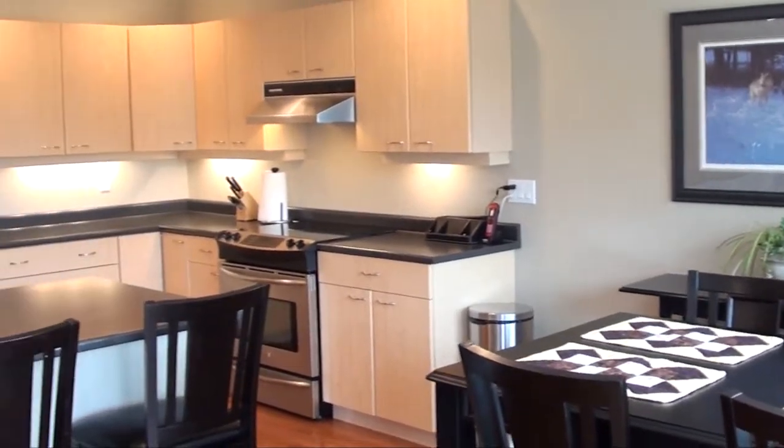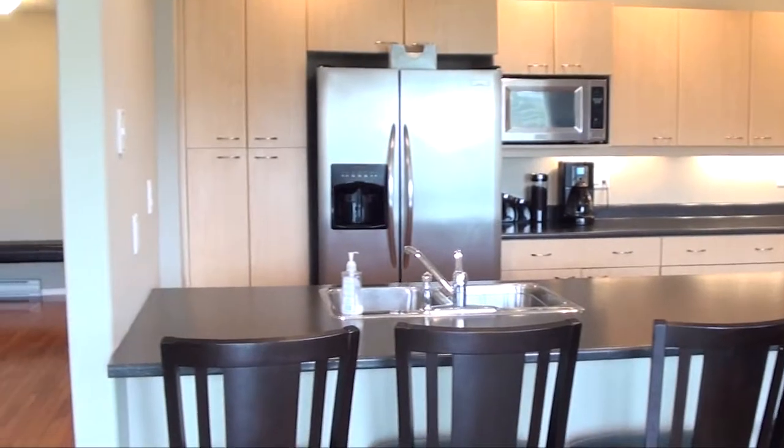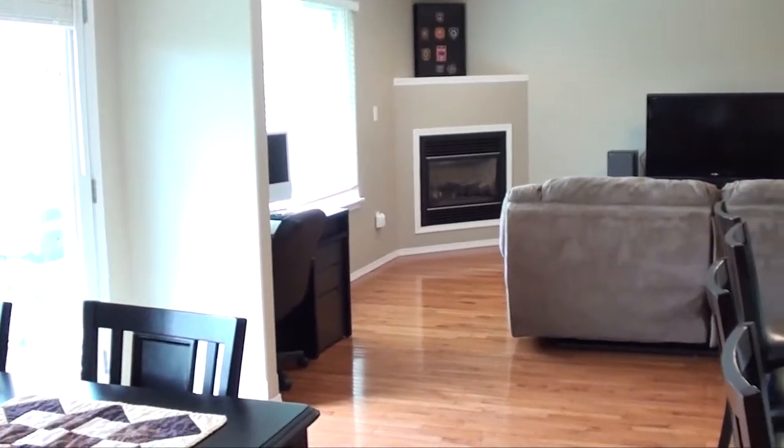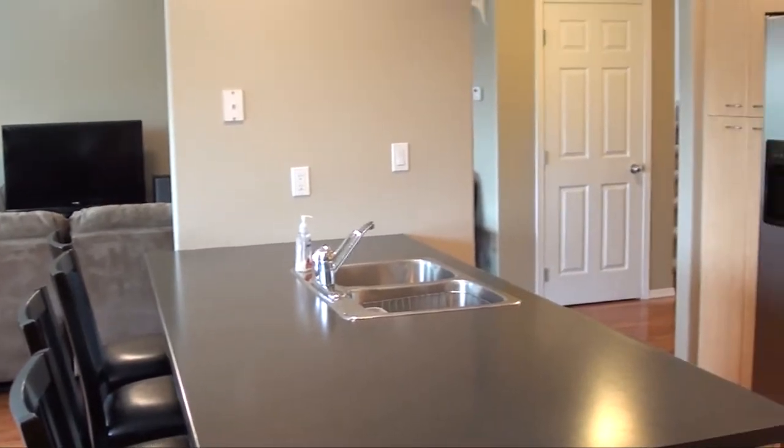The sliding glass door opens onto the private, sunny, south-facing patio and fenced yard. The very large kitchen has stainless steel appliances, a great breakfast bar and plenty of counter and cupboard space.